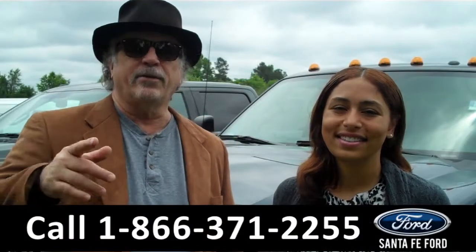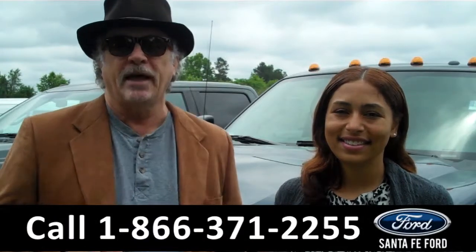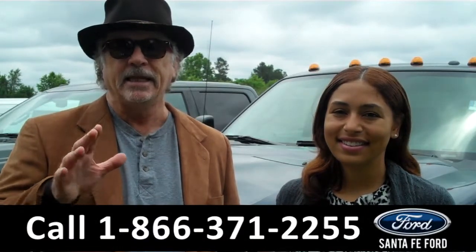Hey, this is Randy. And I'm Leslie. SantafeFord.com near Gainesville, Florida. I-75 at exit number 399. Stay tuned.